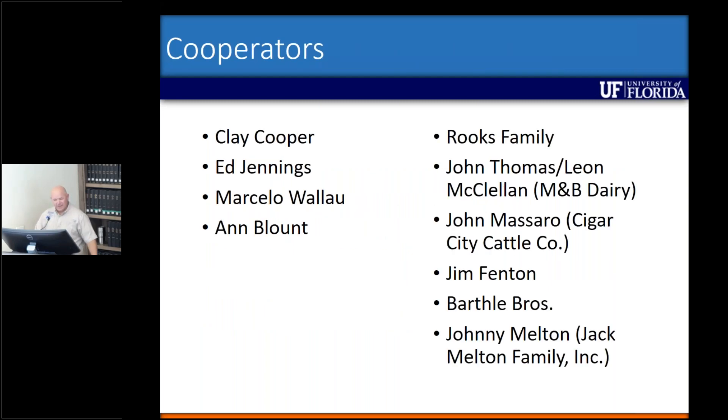Before I end, I want to thank my cooperators — there are quite a few of them. Clay Cooper is actually the one I've been working with the most on this, as well as Ed Jennings, Marcelo Wallau, and Ann Blunt. And the people who have been phenomenal for our field research sites have been the Rooks family — both Larry and Eugene — John Thomas and Leon McClellan from M&B Dairy, John Massaro, Jim Fenton, the Bartle brothers, and Johnny Melton. He's been extremely helpful, showing me all the fields that have been sprayed commercially and helping us with seed sources.